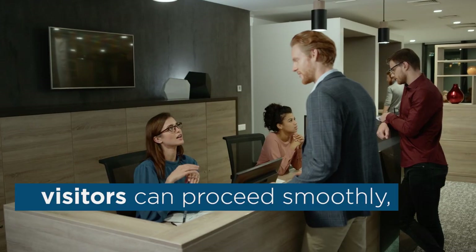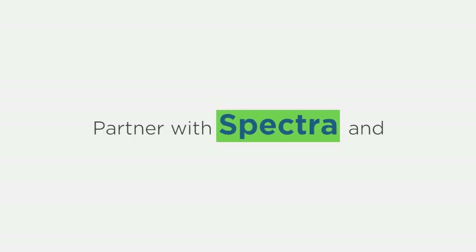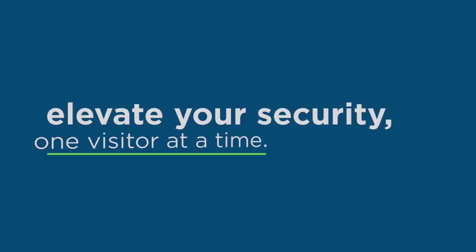This quick and hassle-free verification process means visitors can proceed smoothly, while you enjoy unparalleled peace of mind. Partner with Spectra and elevate your security, one visitor at a time.